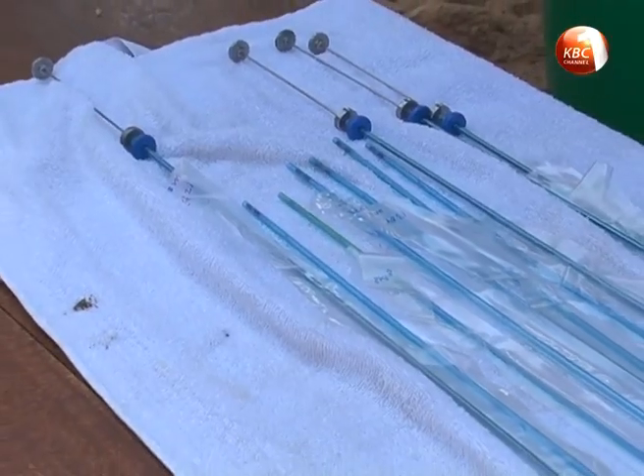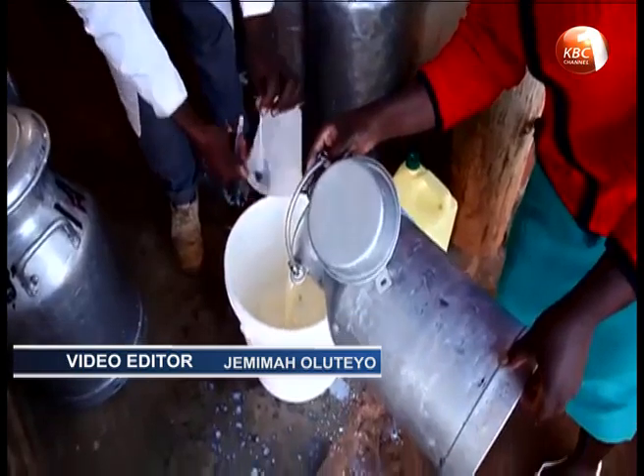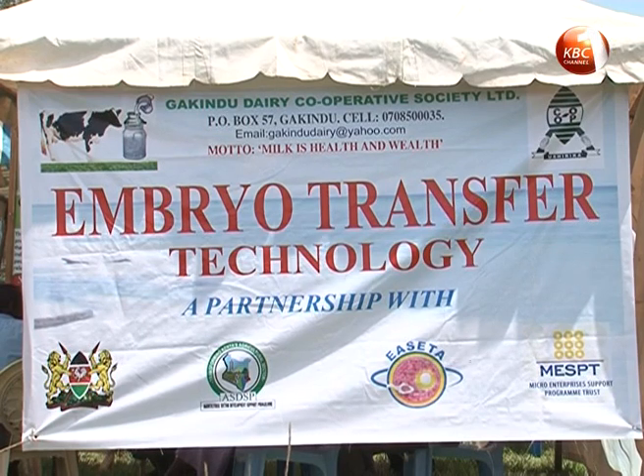With proper uptake of the technology, the society projects to increase its milk collection from the current average of 5 liters to 30 liters per cow daily. Karal Njinga, reporting for FarmTalk.